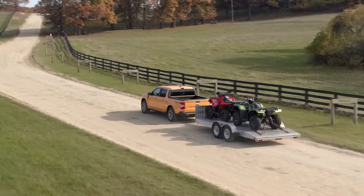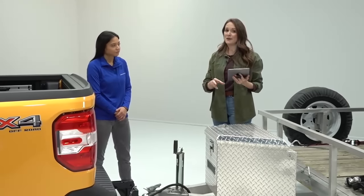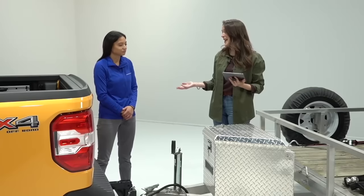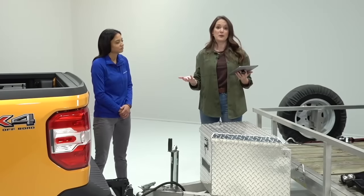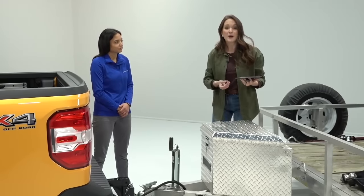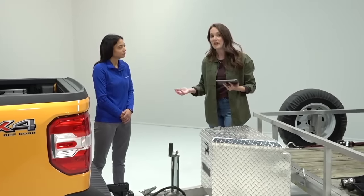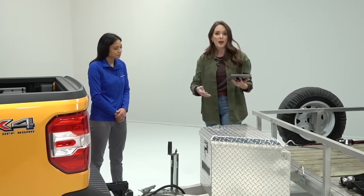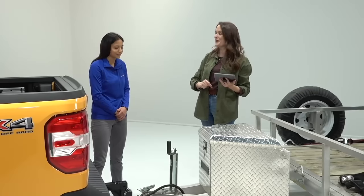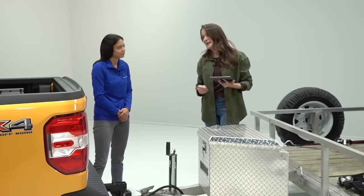Practice makes perfect — going out into a nice open area takes the stress off and lets you figure it out without pressure. Chelsea let me practice before we filmed, so through the magic of film it looked like I got it right away. When you're ready to practice yourself, find an open area and give yourself plenty of room. The more you do it, the more natural it becomes.